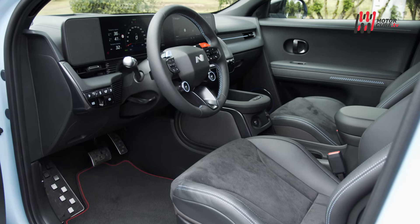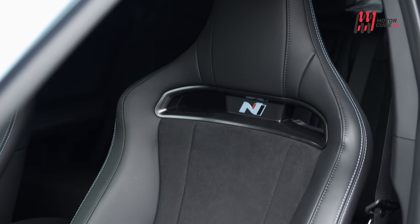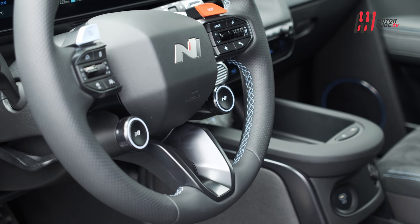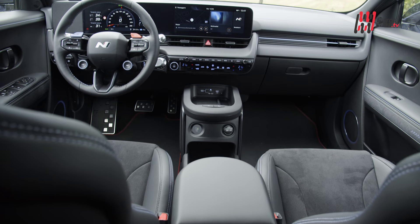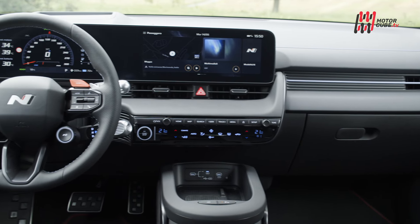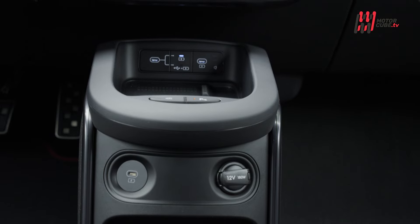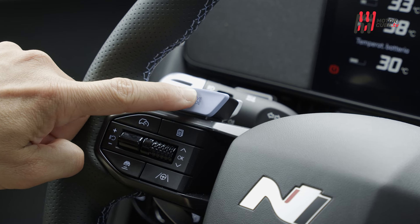All'interno l'abitacolo trae ispirazione dal mondo delle competizioni, con sedili sportivi N a guscio, un volante esclusivo N ed una console centrale progettata per un cruscotto sportivo. I materiali utilizzati sono sostenibili, tra cui alcantara riciclato e finiture riciclabili, sottolineando l'attenzione di Hyundai per l'ecocompatibilità.